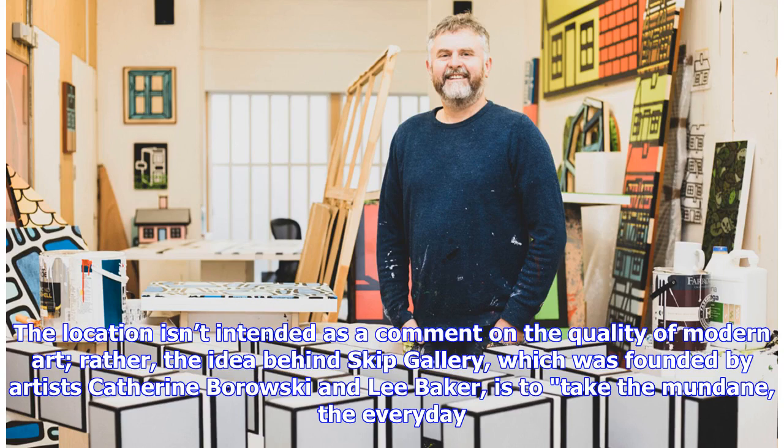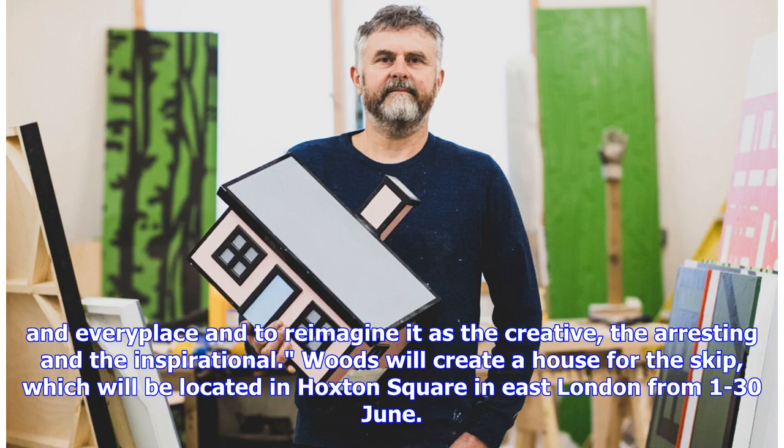The location isn't intended as a comment on the quality of modern art. Rather, the idea behind Skip Gallery, which was founded by artists Catherine Barofsky and Lee Baker, is to take the mundane, the everyday, and every place and to re-imagine it as the creative, the arresting and the inspirational. Woods will create a house for the skip, which will be located in Hoxton Square in East London from 1 to 30 June.